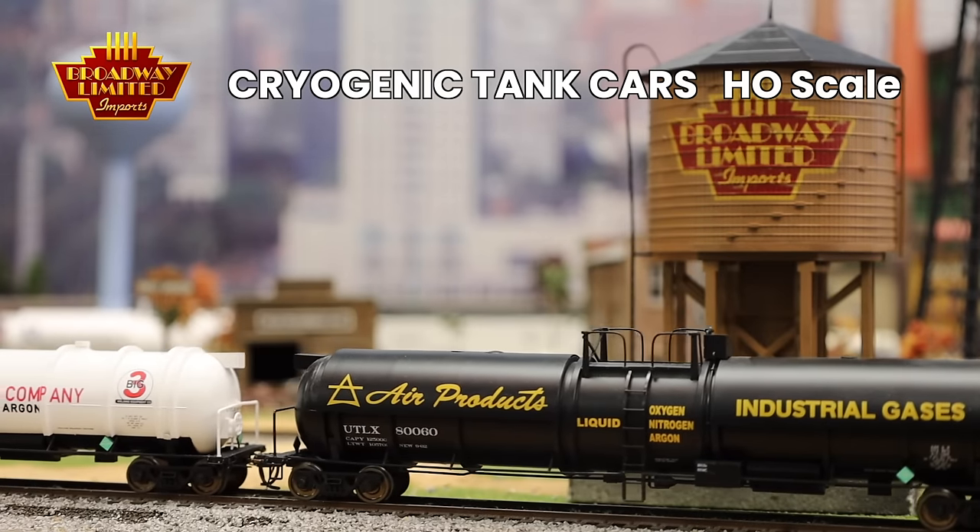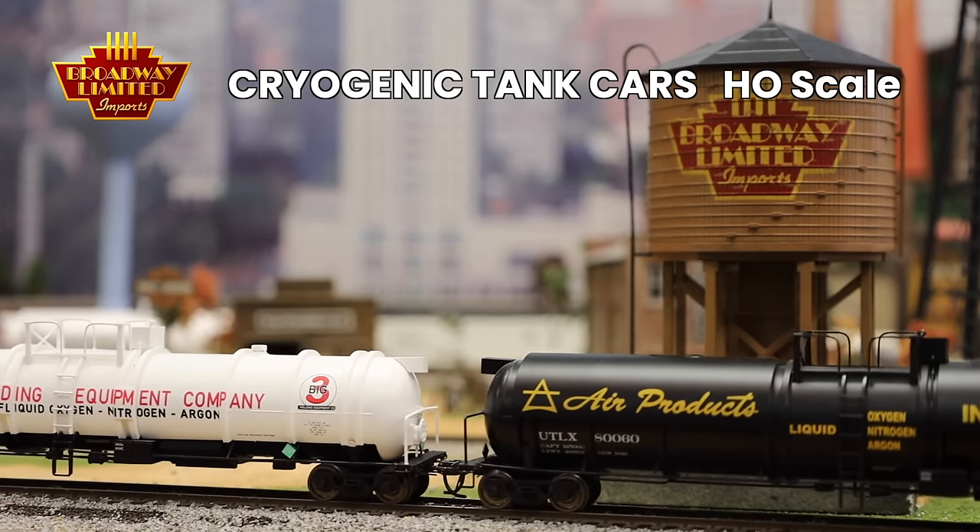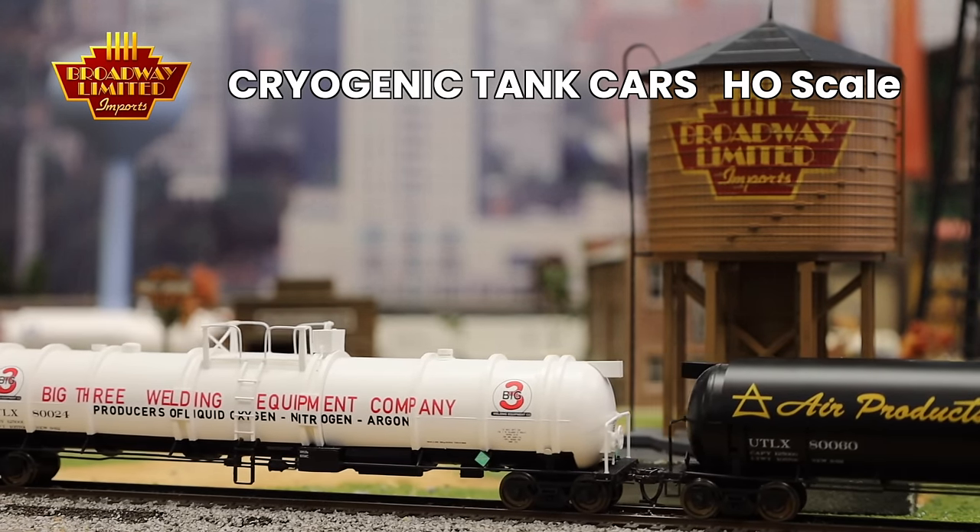The second HO-scale rolling stock is the HO-scale Cryogenic Tank Cars. For those who don't know the prototype, these cars carried very cold liquids like liquid nitrogen and others for the railroads. They were commonly found in the late 70s and early 80s, and they look great on any merchandise or manifest freight train on your model railroad. We've got a variety of paint schemes — you can find the full list on our website.